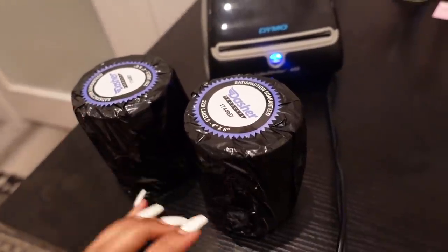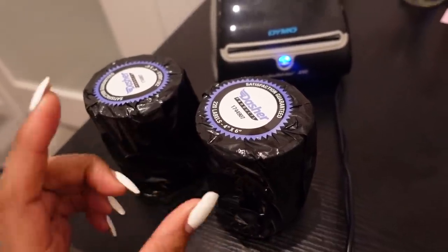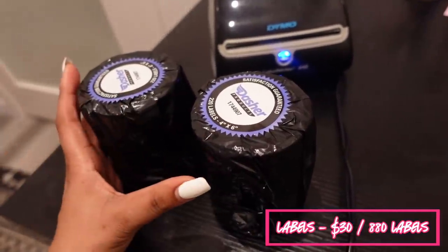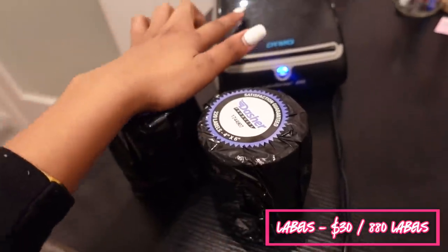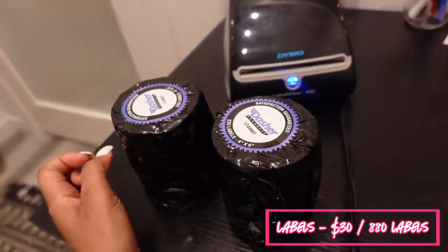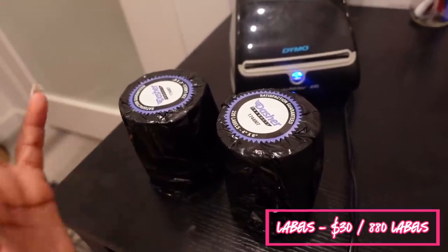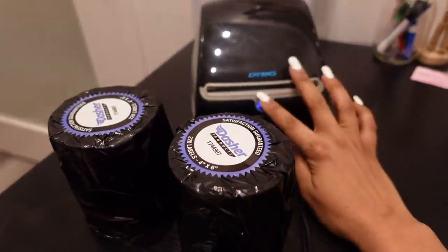These are the labels that come with it. You can buy them in sets of four rolls or more. Four rolls gives you 880 labels and it's $30, which works out to about $0.03 per label. We've used a couple rolls already so we probably need to order more, but that's the pricing breakdown.